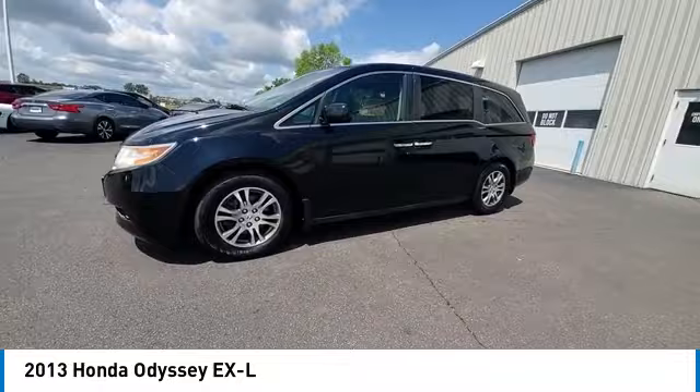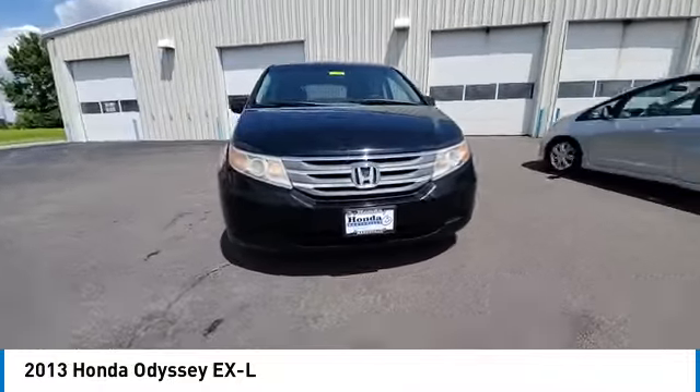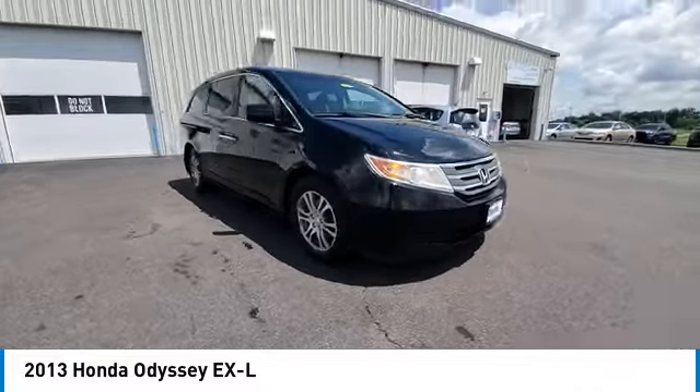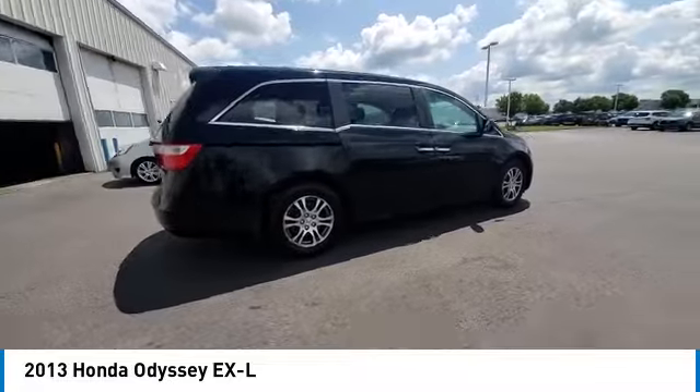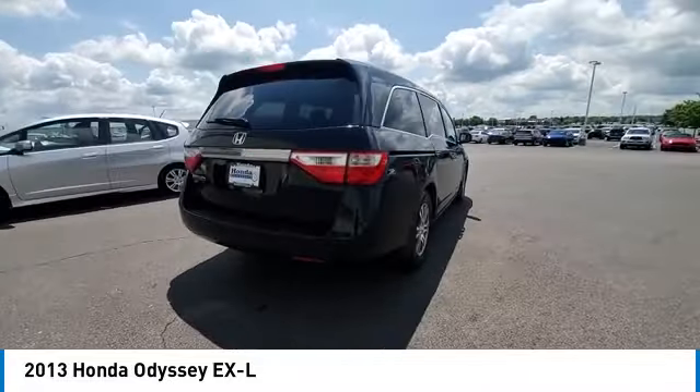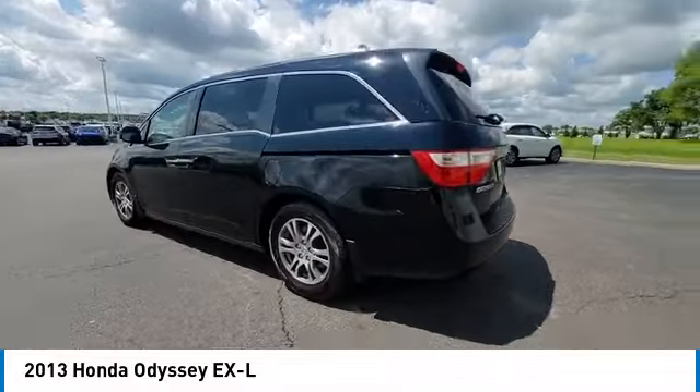This vehicle has less than 95,000 miles. Here are some of this vehicle's great options: electronic stability control, rear spoiler, power lift gate, brake assist, traction control, remote keyless entry, four-wheel disc brakes, speed control, power moonroof, rear window defroster.